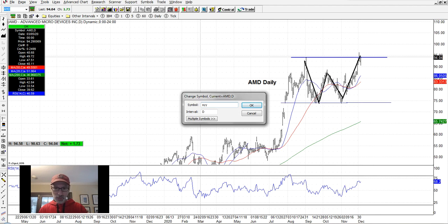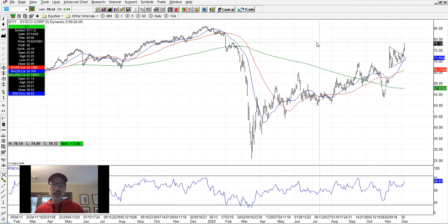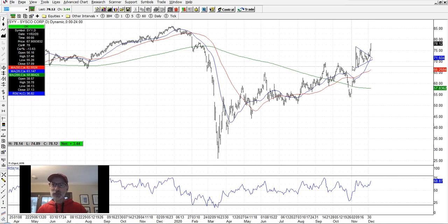Cisco — the food company, ticker SYY, not the tech company — had this nice triangle pattern right here. Congestion, storing up energy, waiting to move higher or lower. It came from down below, so it has upside momentum, coiling up for that next upside breakout. And look what happened — it finally broke out on Thursday and Friday, finishing on the highs on Friday, December 4th. Look for these patterns on the charts — they work.